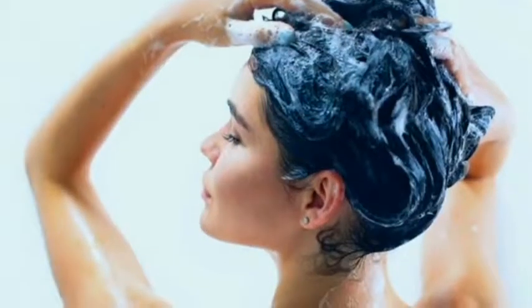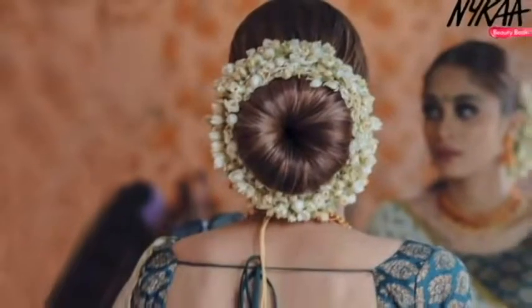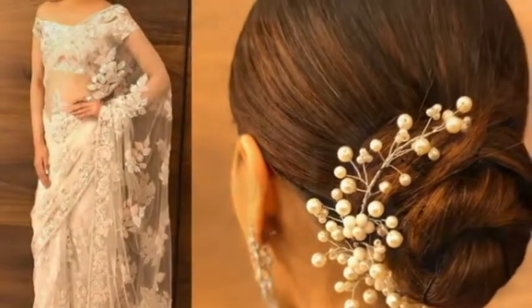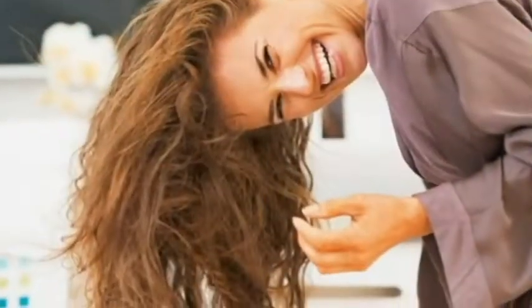So be extra careful and give your hair all the care and conditioning so you sail through the festive season without much hair loss. Follow these simple tips so your hair looks shiny and soft through all the festive styling. When washing your hair, pre-condition your hair with oil before washing it.